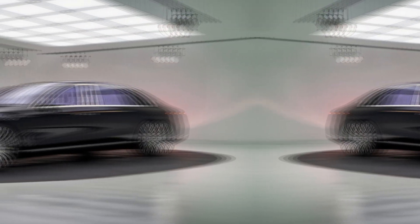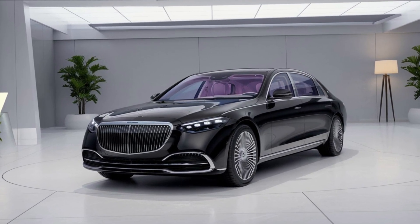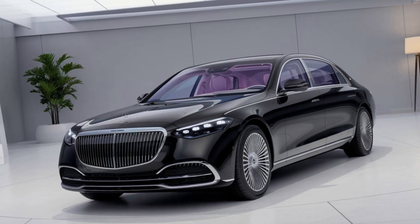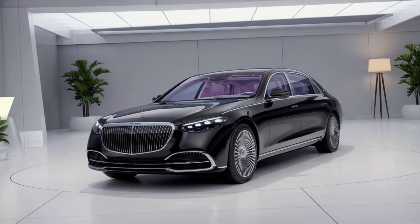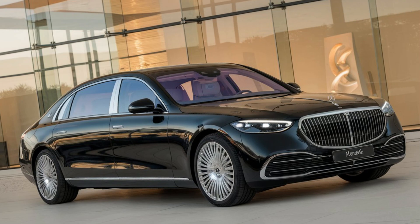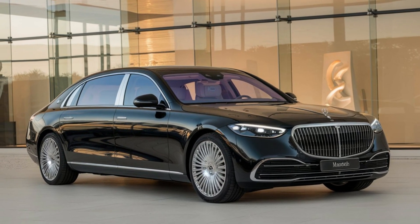The exterior of the 2025 Maybach S-Class is a seamless fusion of elegance and modernity, featuring a distinctive chrome grille, sleek LED headlamps, and an elongated body. The design exudes timeless luxury. The chrome accents, refined contours, and exclusive Maybach badging distinguish this model as the epitome of class. Optional two-tone paint adds further customization, while the large 21-inch alloy wheels complete its regal stance.